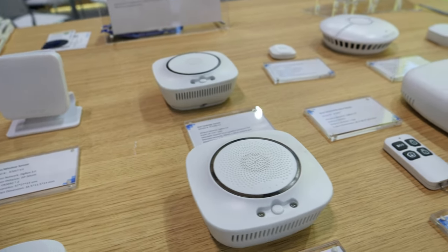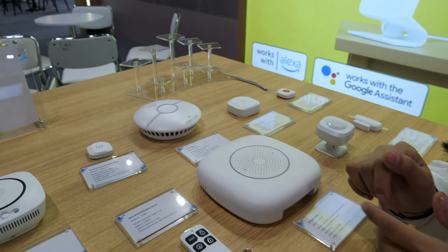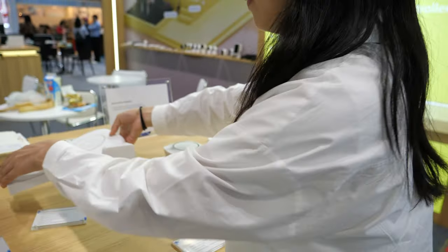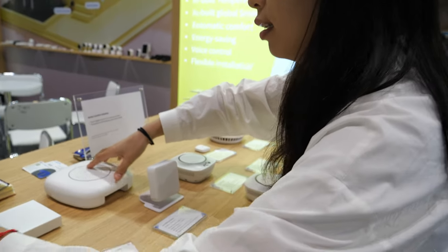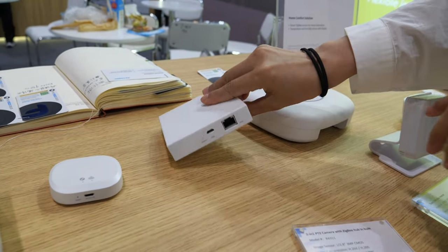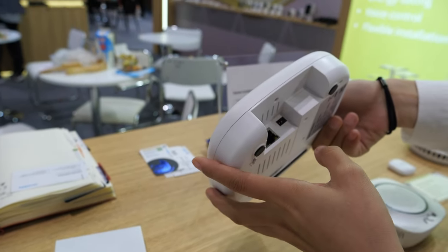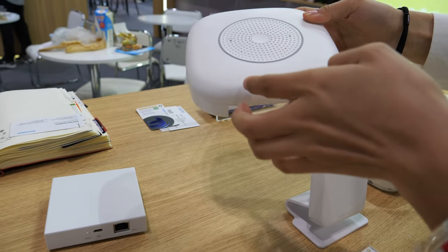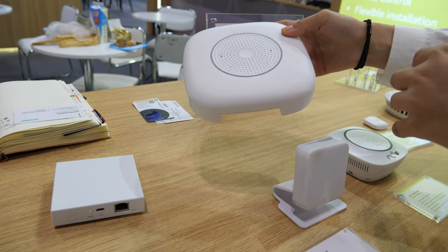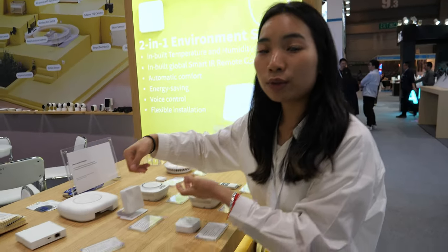All our sensors are Zigbee, so you need a Zigbee hub to connect. We have three hub models — this one is wireless, this one is wired, and this is a 4G gateway where you can insert a 4G SIM card. It also has a built-in battery and built-in siren — it can send alarms. So you can choose any model according to your needs.